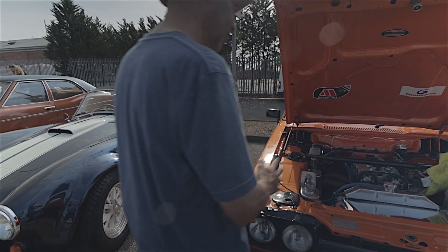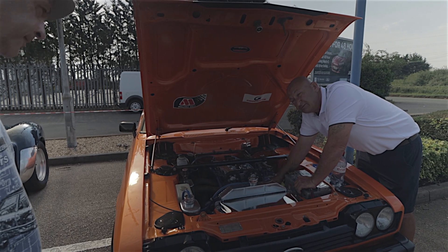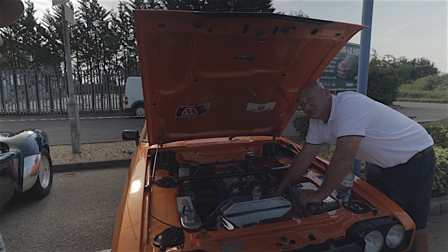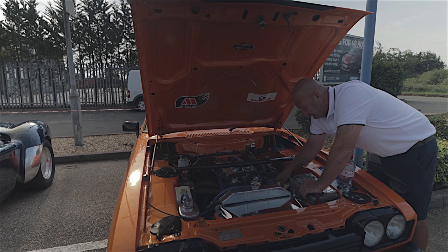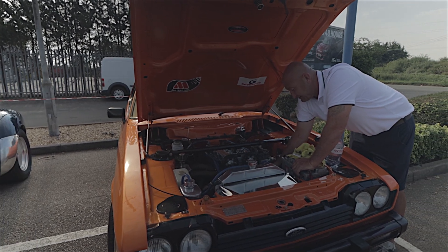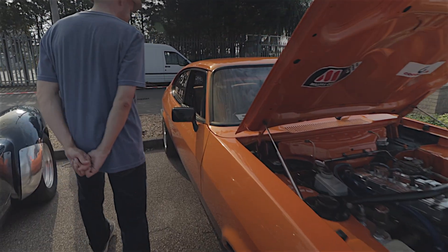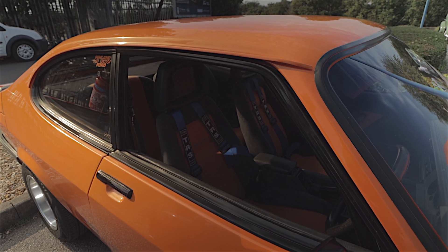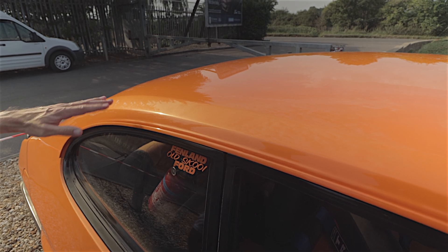What did this Capri start life as? It was a black 2.0L S originally — it had a rotten shell, so I bought a 1600L shell to run around in while doing the 2.0L S, and the shell was too good so I just used it and left the registration on it. You've still got the Sidewinder S stripe on the side — everything that came off the S went on this. You've got fishnet Recaros but they've been recovered in orange to match. I actually love the paint — it's pearlescent electric orange.